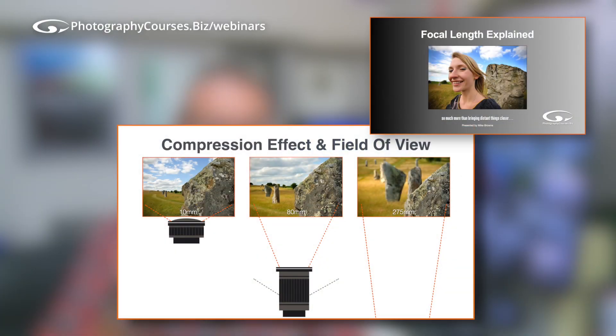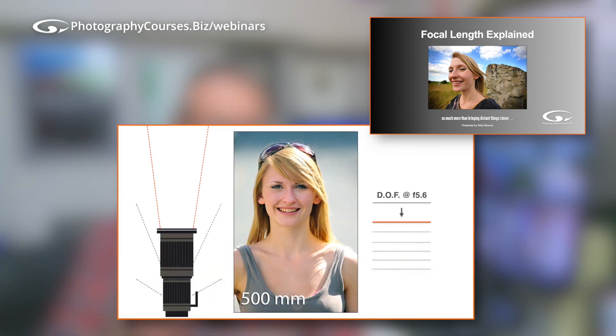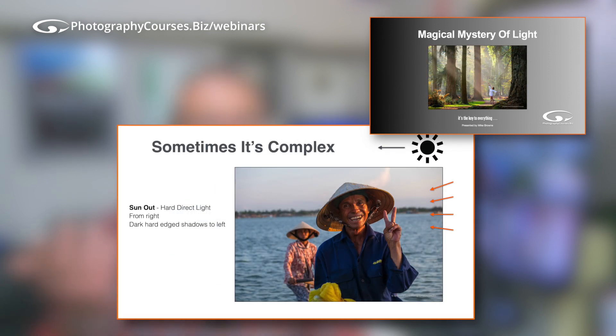By using simple analogies and step-by-step explanations, I'll simplify potentially complex concepts and help you see that anyone can do it.